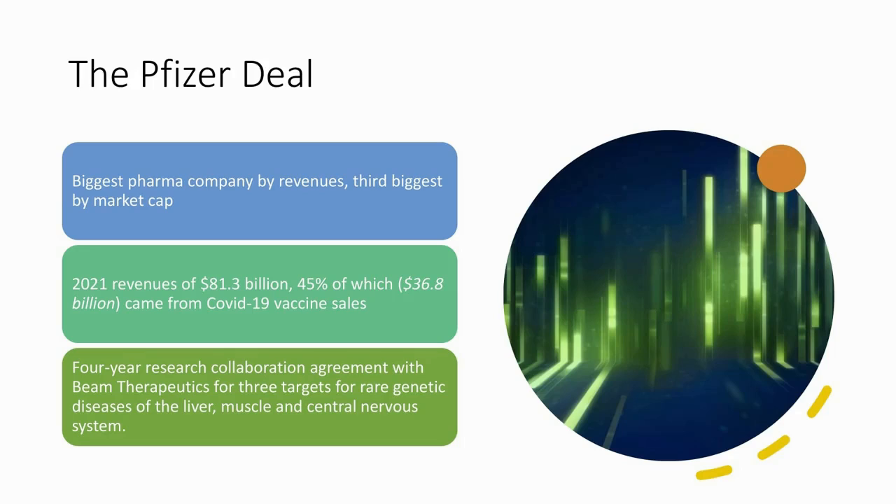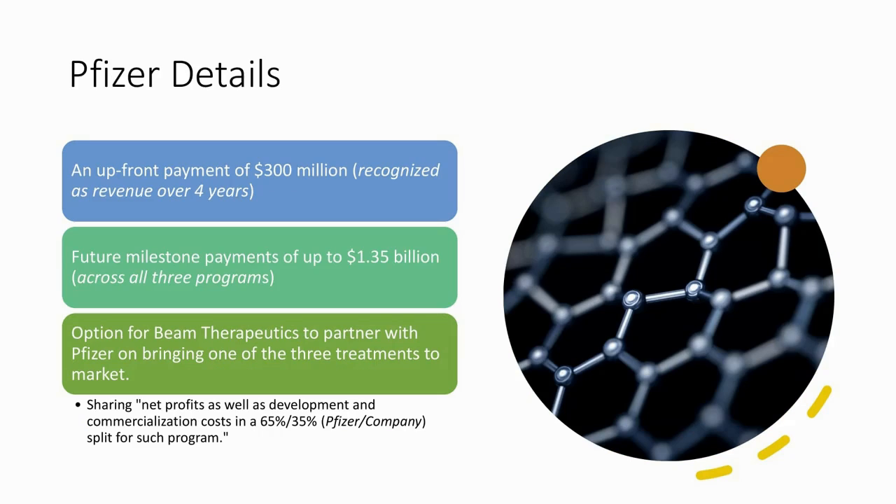We mainly just want to see Pfizer develop something and take it to market so that Beam can start making money. Beam just needs to focus on surviving until the cash spigot gets turned on. As part of the Pfizer deal, Beam received an upfront payment of $300 million, which they'll recognize as revenue over four years. There's also a potential of $1.35 billion more across all three programs in milestone payments.